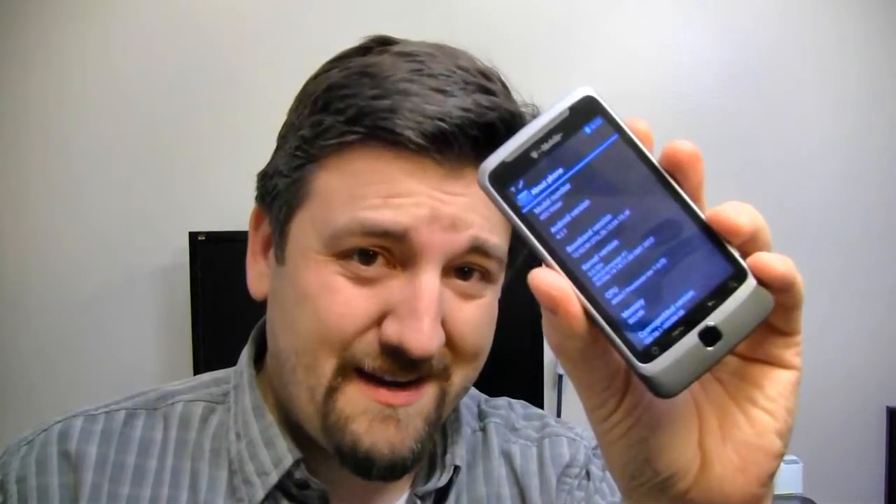Hey guys, it's Joe the Android Guy with Pocketnow.com. Let's take a trip in the Wayback Machine and take a look at one of my old phones. It's the HTC Vision, better known as the T-Mobile G2 around here, and it's running Jellybean. Let's go take a look.